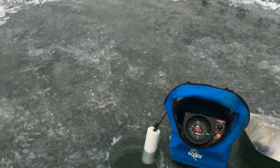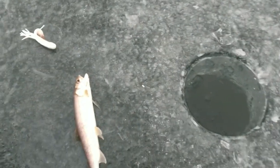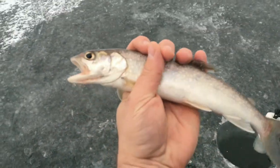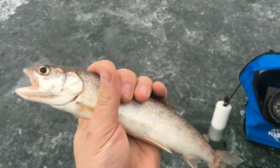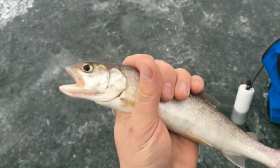Haven't been here very long — got a couple of strikes and just landed this laker. Not really the size I'm looking for, but that's definitely what we're targeting, so I'm going to throw this guy back. Go get your big brother!